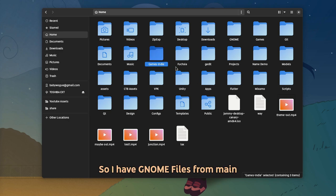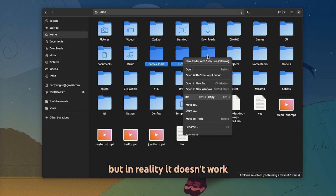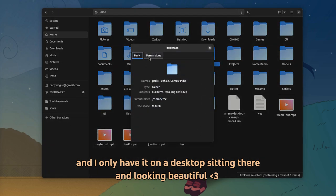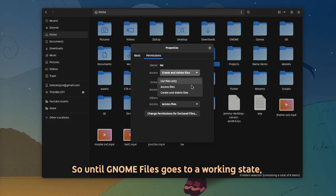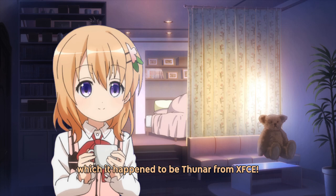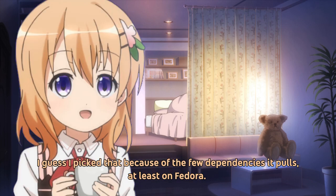So I have GNOME Files from MADE, but in reality it doesn't work, and I only have it on the desktop sitting there and looking beautiful. So until GNOME Files goes to a working state, I had to use something different — another file manager — which happened to be Thunar from XFCE. I picked that because of the few dependencies it pulls, at least on Fedora!